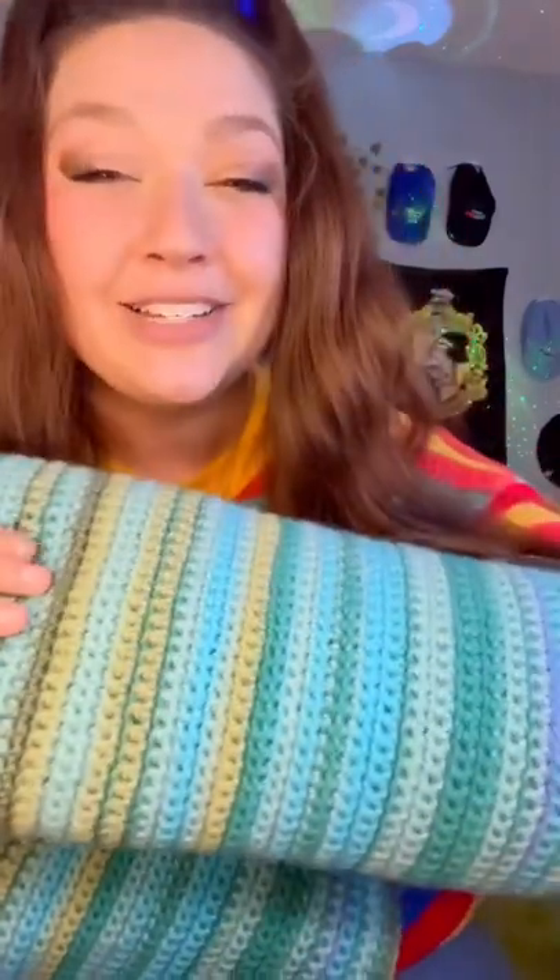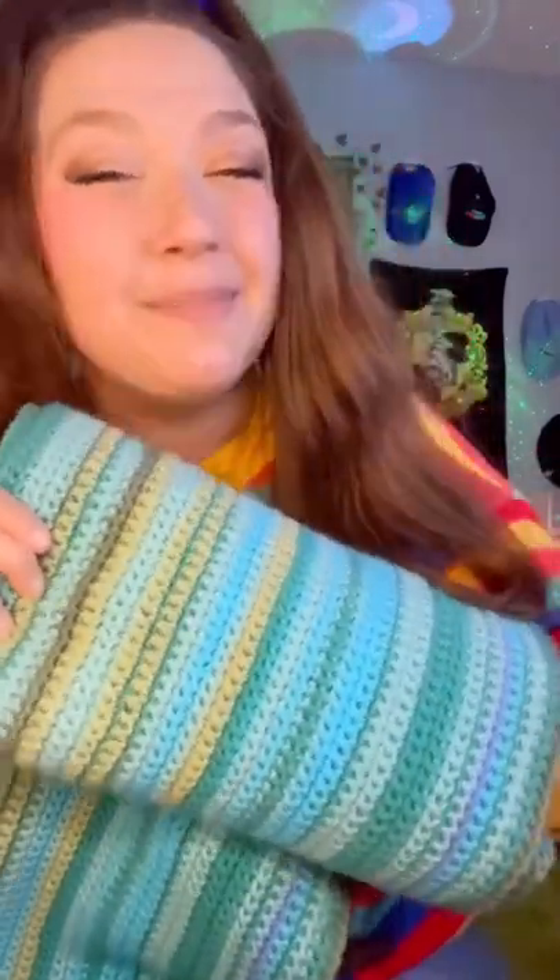My full February temperature blanket update is posted on my YouTube right now. Going forward, I will be posting a temperature blanket update on the first of every month for 2022 as we finish our 2022 temperature blanket.